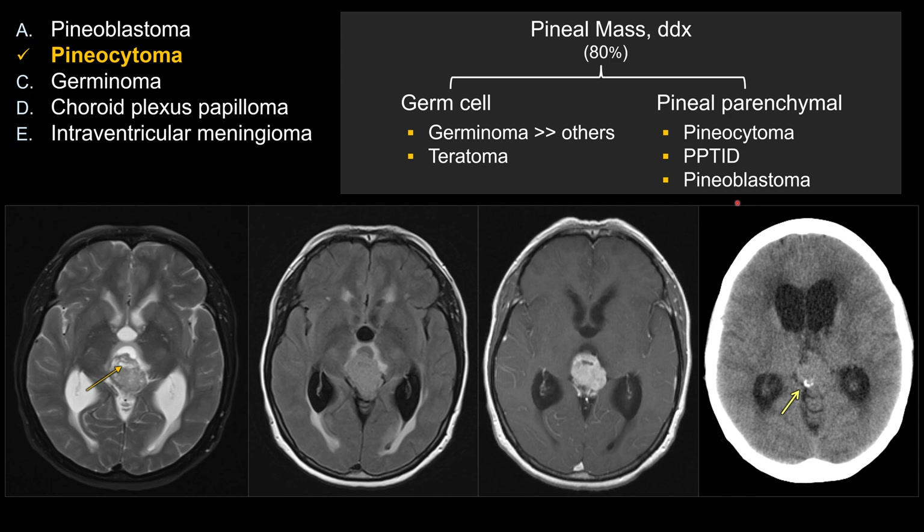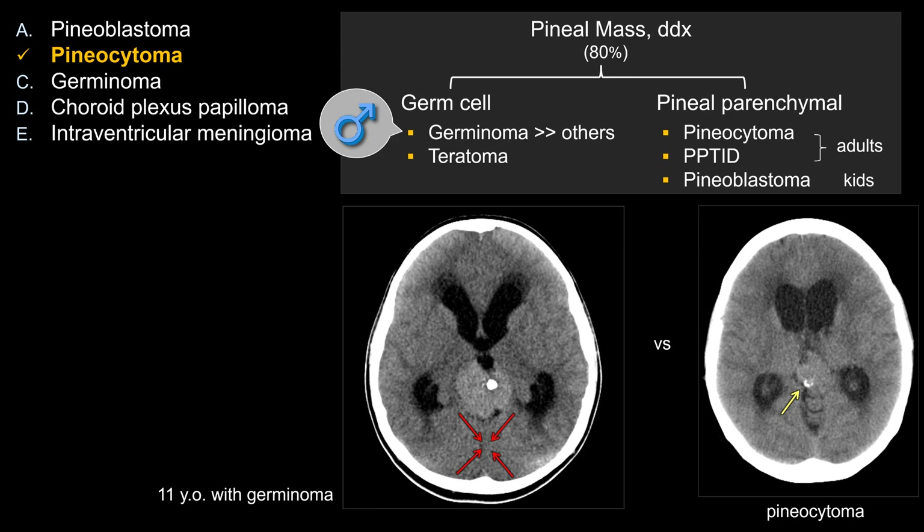To tell these tumors apart, age is sometimes useful. Pineocytoma and pineal parenchymal tumor of intermediate differentiation are adult tumors, whereas pineoblastoma tends to occur in kids. For germ cell tumors, an important demographic point is that pineal germinoma tends to occur in boys — it is relatively uncommon in girls, though it can occur. Another differentiating feature is calcification pattern. In this pineocytoma case, calcification is peripheral. In contrast, in an 11-year-old boy with pineal germinoma, the calcification is more central — the tumor engulfs it. That point is often tested on board exams.